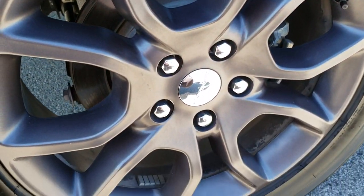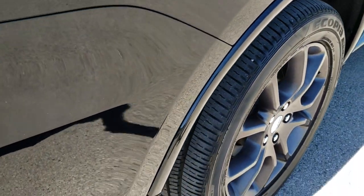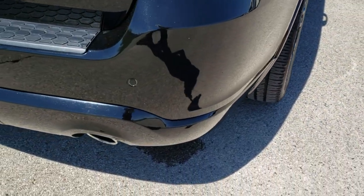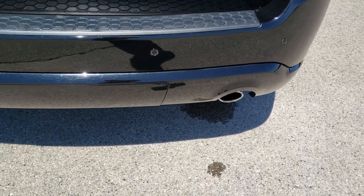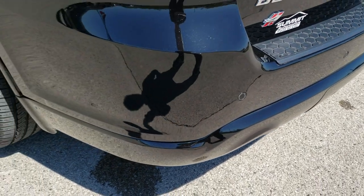Back tires have just as much tread as the front tires, and the back rim has no scuffs or scrapes. Four-wheel disc brakes on all the Durangos. As we come around to the back of the vehicle, you can see the rear bumper is in excellent shape — no dents, dings, or cracks.